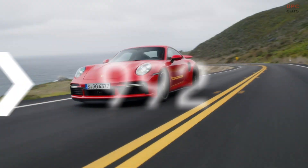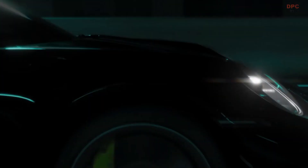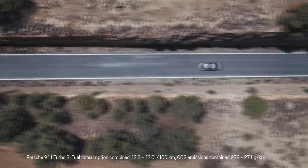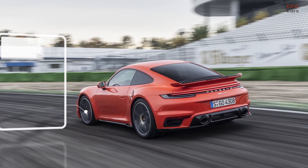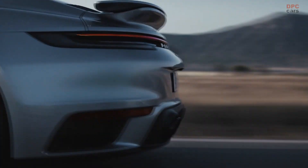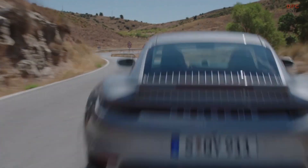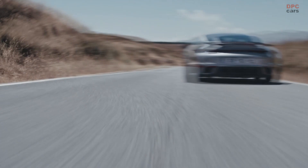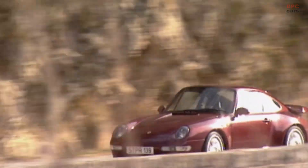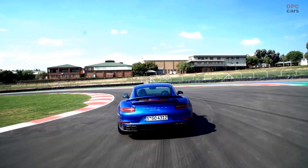The 2020 world premiere of the eighth generation is presented online — a first in the long history of the Turbo. Once again, the engineers succeeded in raising driving dynamics to a new level. Piezo injectors are used in an entirely new generation of engines, improving response, performance, and emissions. Whether it's the forebear from 1975 or the 992's perfection down to the last detail, they have all claimed and can still claim to be the worldwide benchmark for performance-oriented sports cars — something every generation has lived up to.